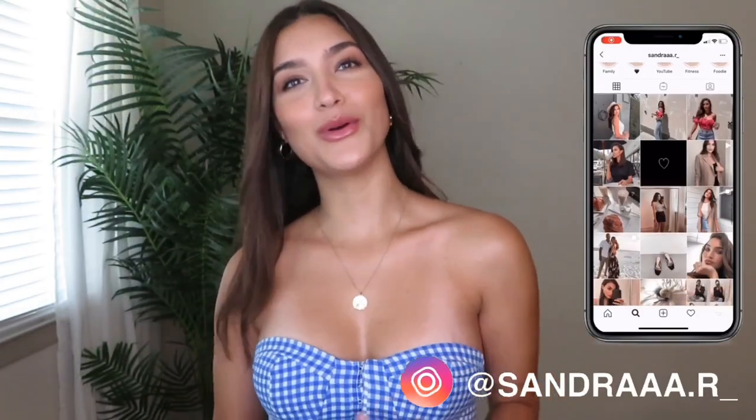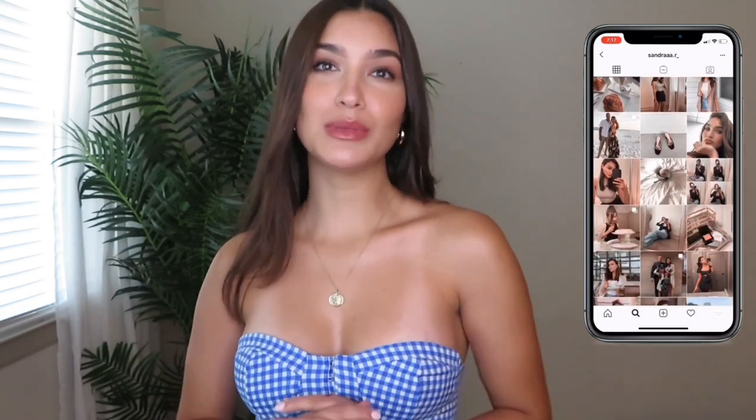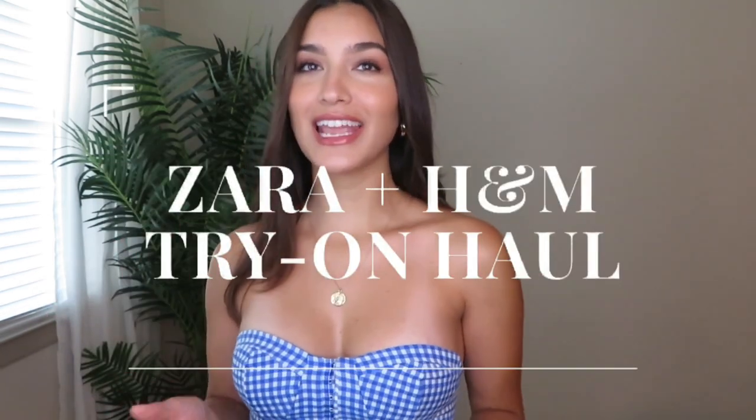Hey guys, welcome back to my channel! Today's video is going to be a Zara and H&M haul. I love these types of videos because even when you're online shopping, especially at Zara, it can be very confusing. Zara's website is very difficult not only to navigate, but to get inspiration — the models are very high fashion so it's hard to imagine the clothing on ourselves.